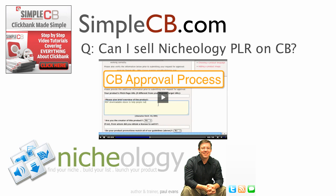So go to SimpleCB.com, get signed up today, and get rocking. This stuff is step-by-step, nothing's been left out, and it'll definitely ease the pain of using ClickBank.